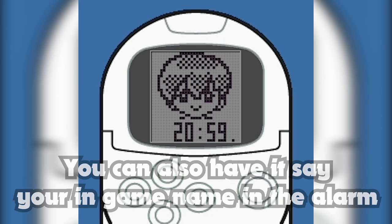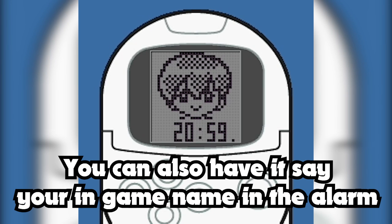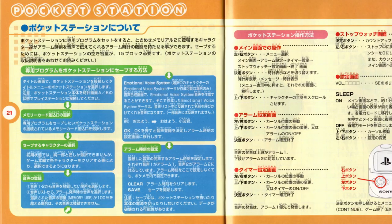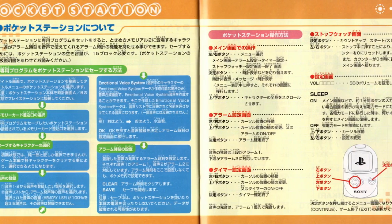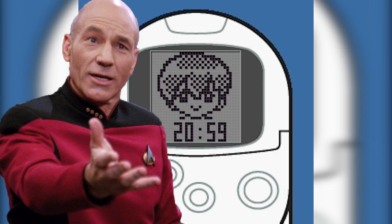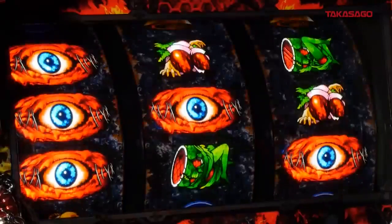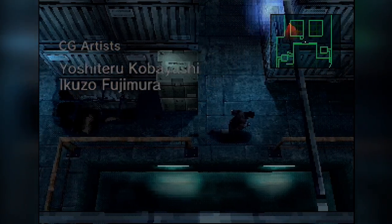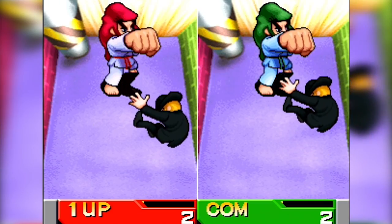An absolute blockbuster title with a super talented team behind it, and an obvious use case for the Pocket Station should have added up to one of the best pieces of Pocket Station software. But if a talking alarm clock is what you're hoping for, then congratulations — because that's what the Pocket Station functionality in Tokimeki Memorial 2 is. I even went through the manual to make sure that's all you could do. Why would Konami do this? This wasn't even the rubbish Konami we have today — this was Metal Gear Solid, Castlevania, and Bishi Bashi Special Konami.